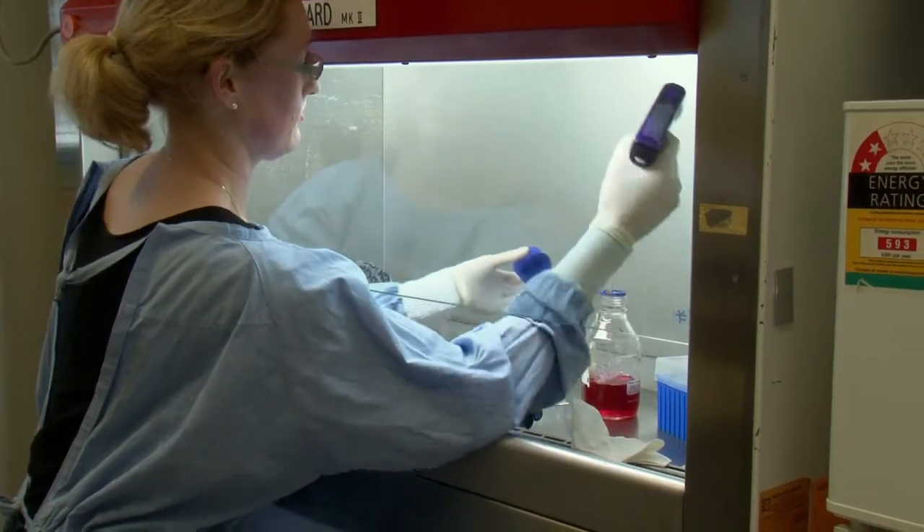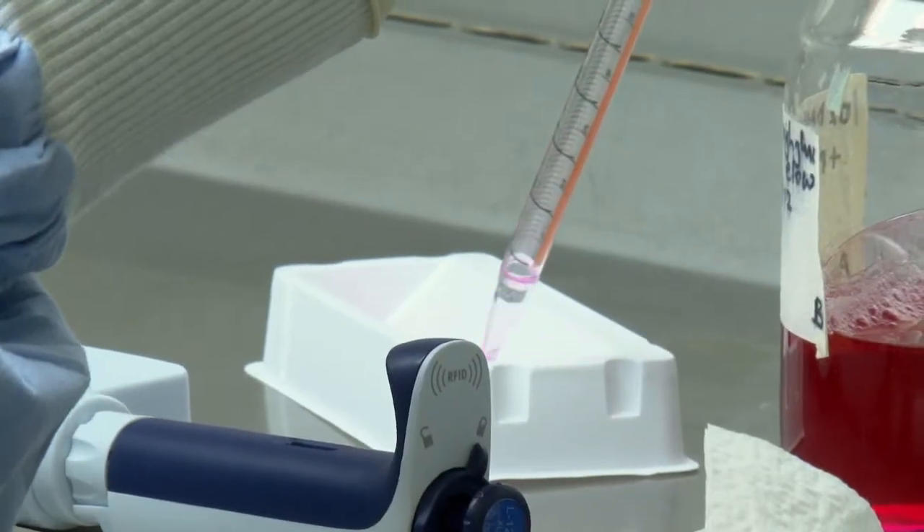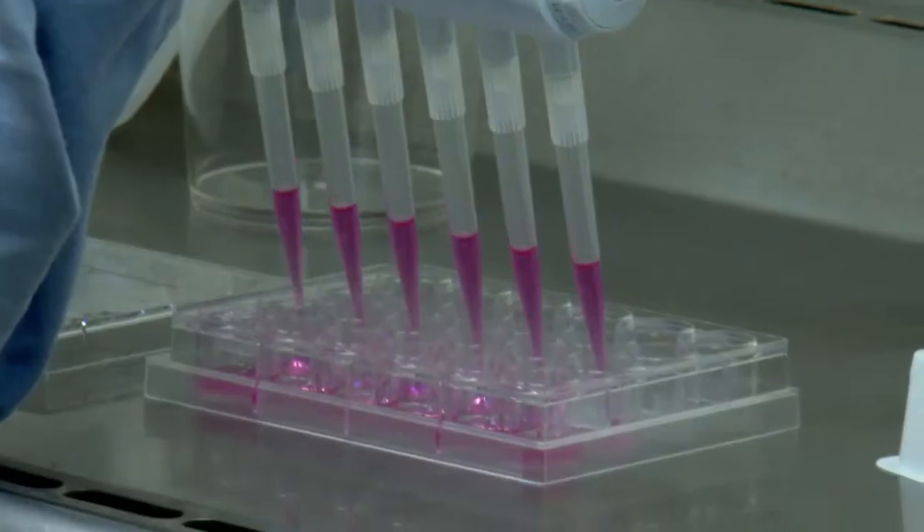We're looking at a model to prolong the survival of corneal transplants using gene therapy to express immune modulatory genes in the eye. I hope one day that this can lead to a clinical treatment and it can improve the survival of corneal grafts for patients, so they have fewer surgical interventions.